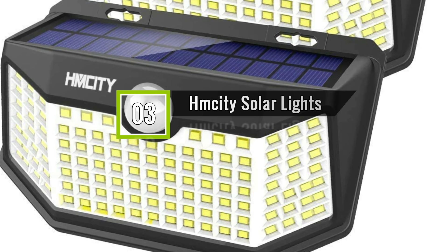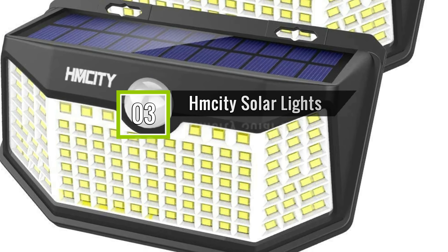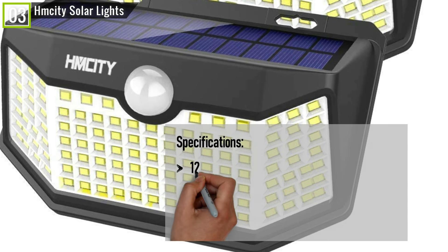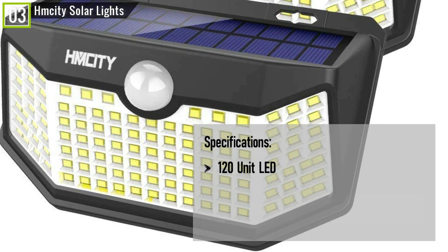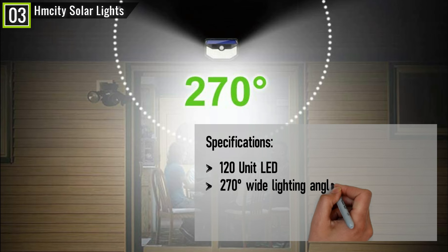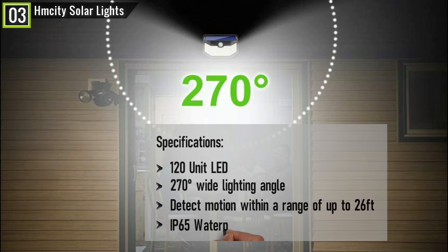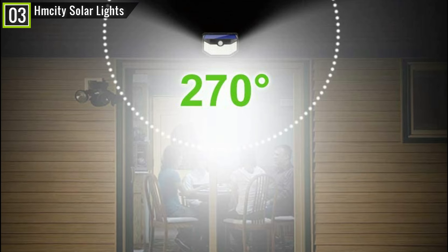Ranked 3rd is the Hemsity Solar Lights Outdoor 120 LED. The Hemsity Solar Lights has some key features and specifications like 120-unit LED, 270-degrees wide lighting angle, detect motion within a range of up to 26 feet, IP65 waterproof, and many other features.